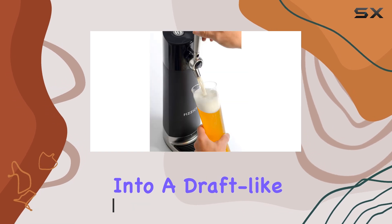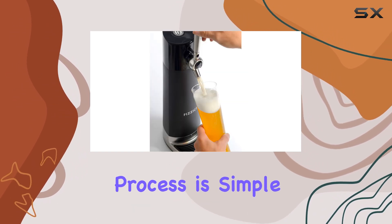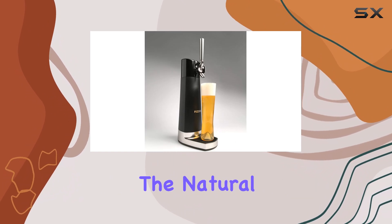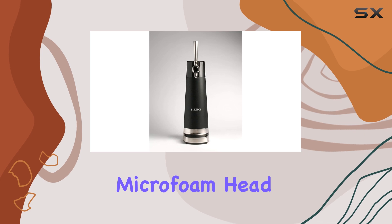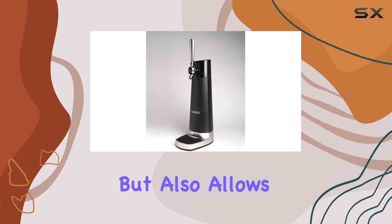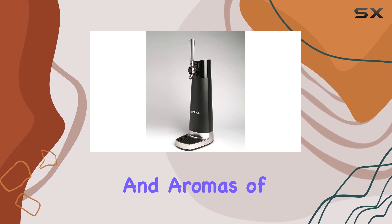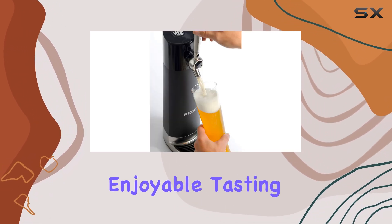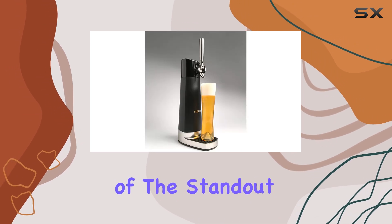The process is simple yet effective. The Draft Pour works by converting the natural carbonation of the beer into a fine microfoam head. This microfoam not only enhances the texture but also allows the flavors and aromas of the beer to reach their full potential, creating a more enjoyable tasting experience.